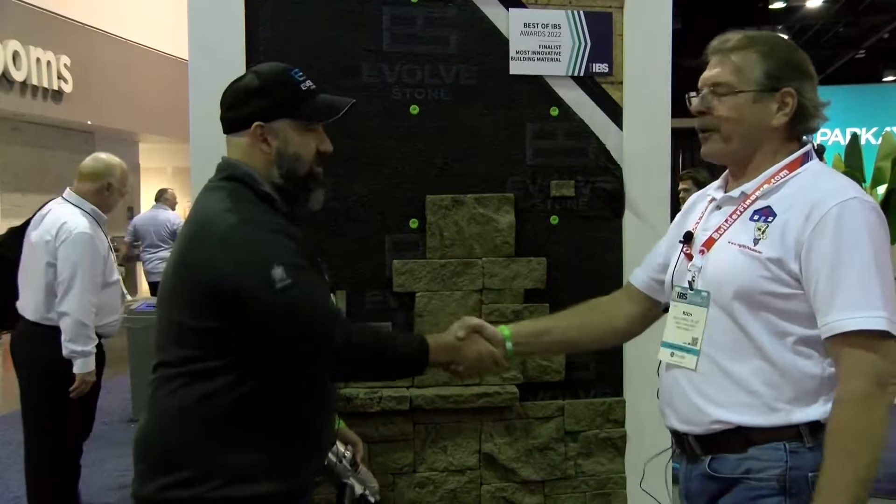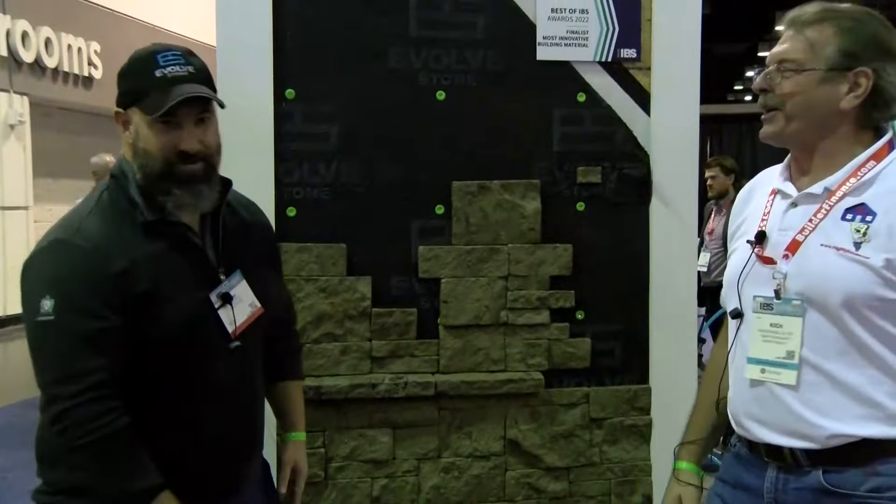Greg, thank you so much for your time. Very cool product — I've got to get some info because I've got a little area at the front of my house for this. Thank you.